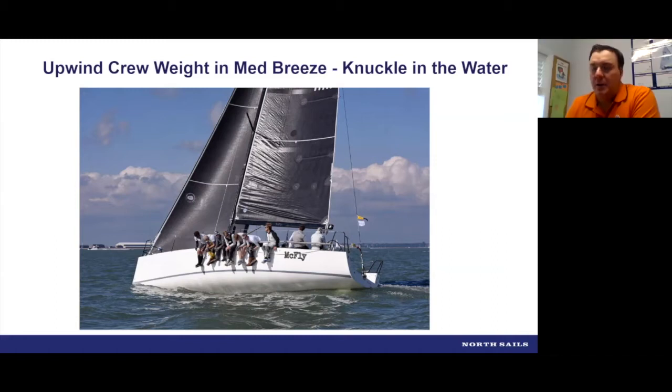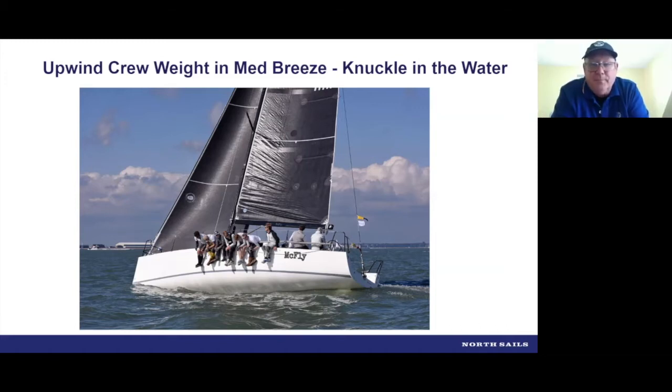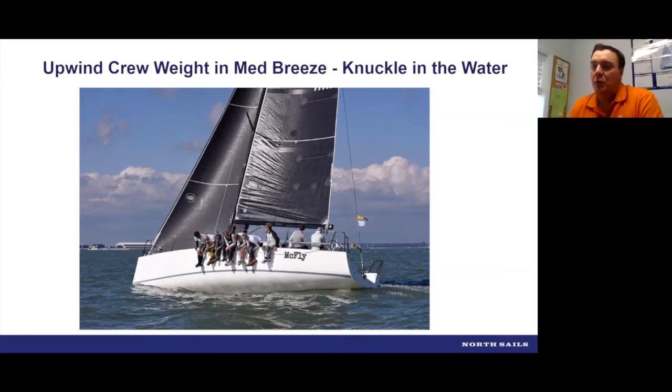If you're somewhere with a sloppy sea state — like a leftover swell — in the same sort of breeze you'd have to set up quite differently: a softer rig, more twist in the sails. The same medium breeze can require a very different setup depending on sea state. As Seaton and I have talked about, the boat is underpowered until it's not. If the crew is hiking full time, err on the tight side. But as soon as they're not hiking full time, err on the looser side.